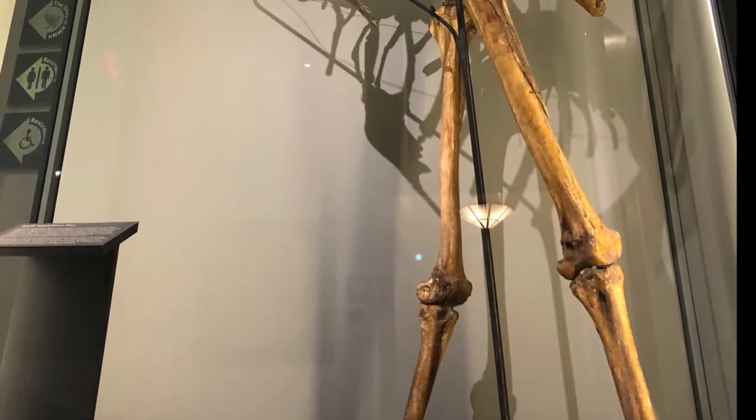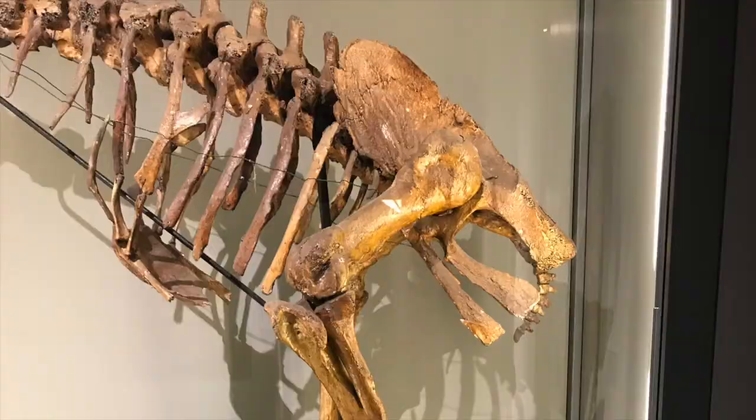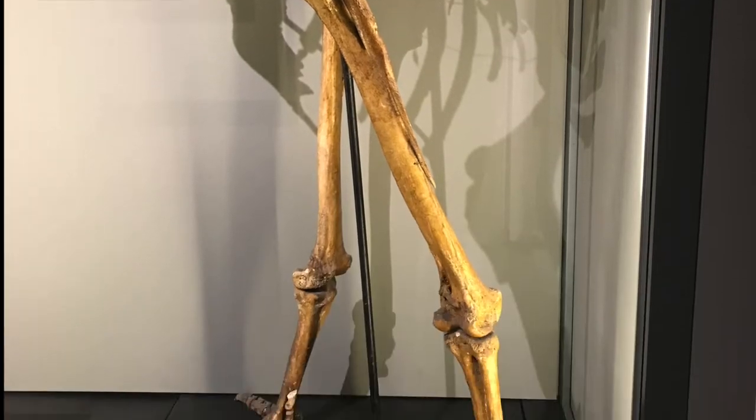I was drawn to the moa because of its size. It reminded me of birds that I was familiar with, like an ostrich or an emu, but the skeleton was considerably taller than both.